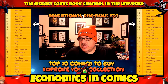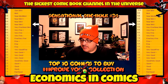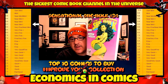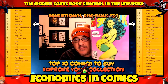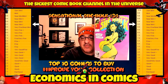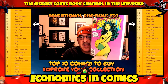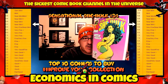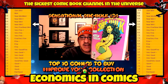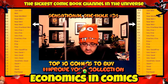Number 7 is Sensational She-Hulk number 34 — a homage cover to Demi Moore's Vanity Fair cover by John Byrne. It's a classic cover; she's holding a beach ball, very similar to Demi Moore's pregnant pose. In a near mint minus 9.2 you're looking at around 30 bucks. These are sought after, but you could probably find it in a back issue bin. If you see it at a good price, pick it up.